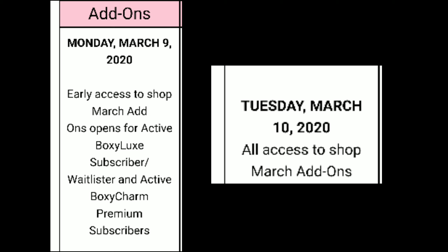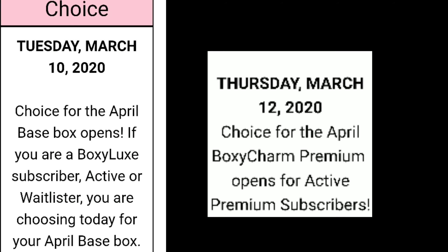Hello fellow boxycharmers! Today I want to show you when the add-ons and the choice open, so you can put that in your calendar. The early access to shop March add-ons opens for active Box Select subscribers, waitlisters, and active Boxycharm Premium subscribers on March 9th, and then on Tuesday it'll be open for everybody, which is March 10th.